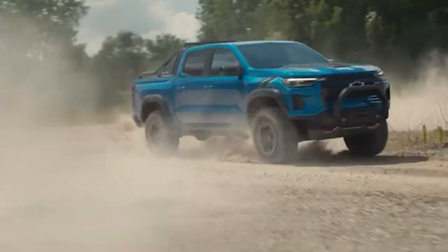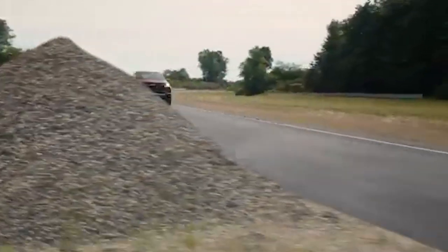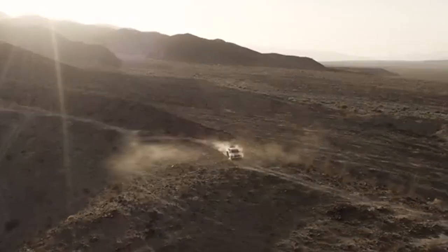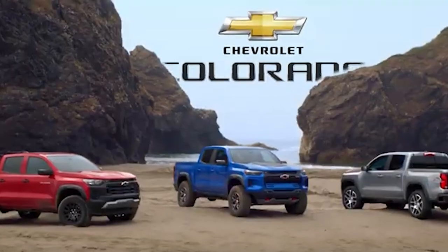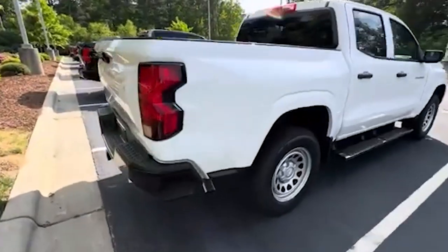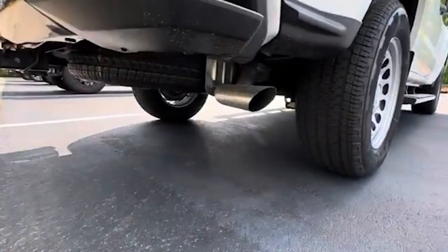In this video, we explore each of these reasons in detail, providing insights and analysis that may surprise even the most loyal Chevrolet fans. Watch until the end to understand why the new Chevy Colorado might not be the best choice for your next truck purchase.